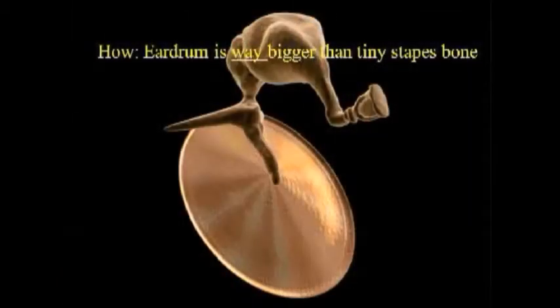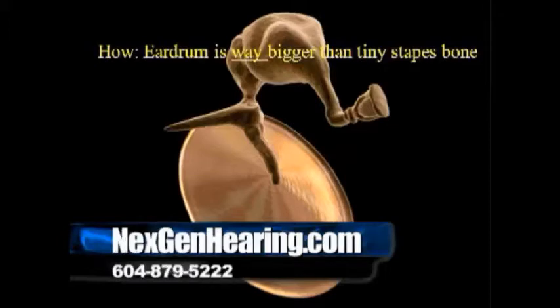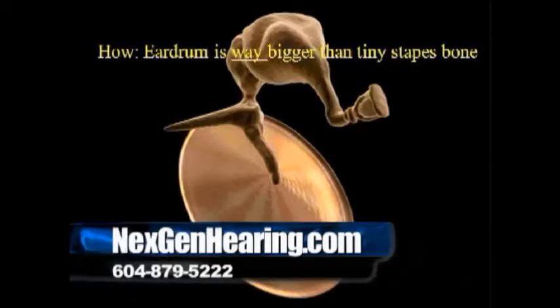Need to take a quick break here. Our guest, always a pleasure to have Dr. Ted Venema here from NextGen Hearing and Mainland Hearing. To learn more, NextGen — spelled N-E-X-G-E-N — Hearing.com, and MainlandHearing.com. Terrific websites with lots of good information about hearing tests, hearing aids, and more. We're back with audiologist Dr. Ted Venema here on Boomer Life right after this quick timeout.